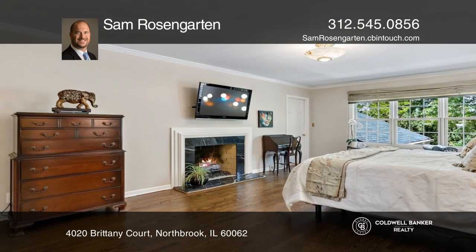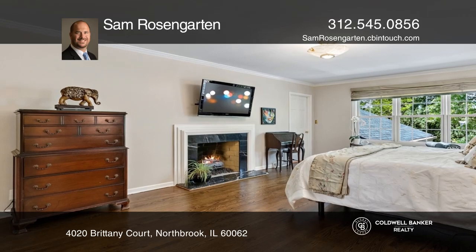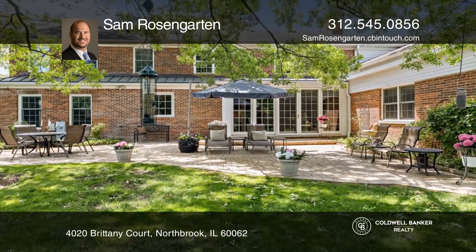Enjoy a family room that opens to the garden patio. The master bedroom offers a cozy fireplace and luxurious shower.